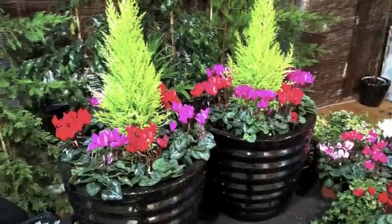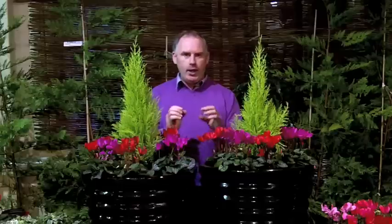So as you can see, these two pots will give the wow factor to any front door. And I want you to have the wow factor at your front door.